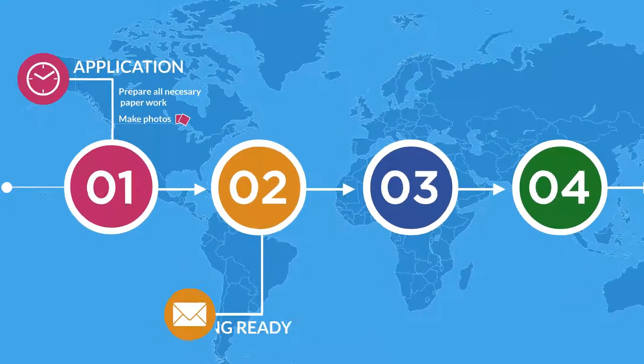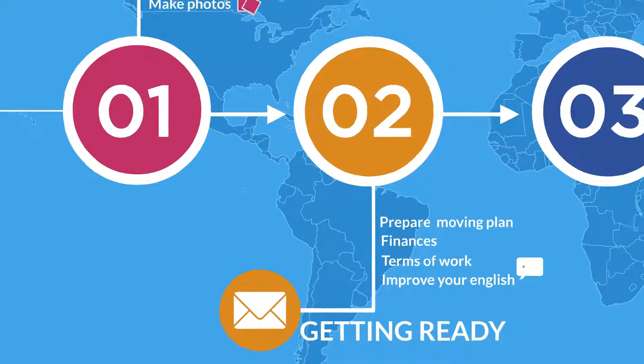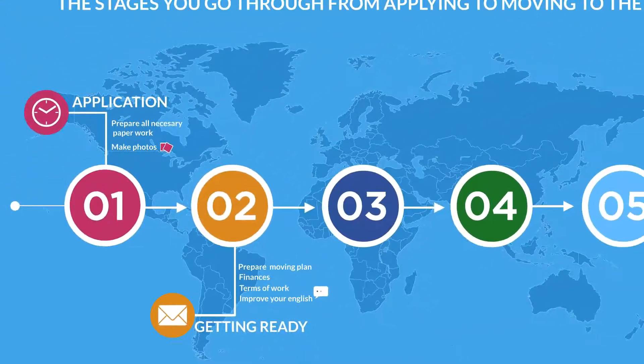The second step is getting ready to start a new life in the US while you wait for the lottery approval. We will check all the boxes on how to help you prepare yourself for the moving, finances, terms of work, and of course the language.